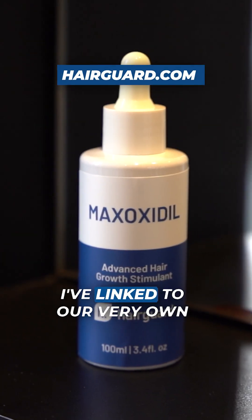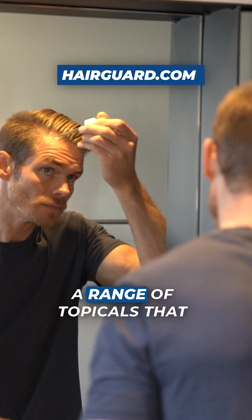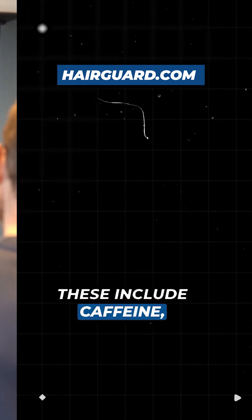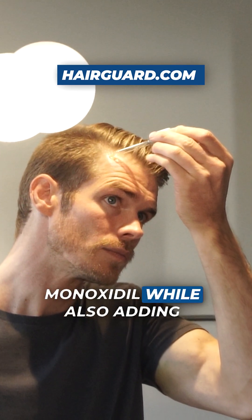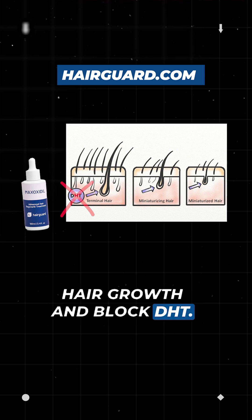In the description I've linked to our very own Maxoxidil hair loss serum, which contains a range of topicals proven to boost hair growth. These include caffeine, adenosine, zinc, and azelaic acid. With a formula like this, you get all the benefits of Minoxidil while also adding compounds that boost hair growth and block DHT.